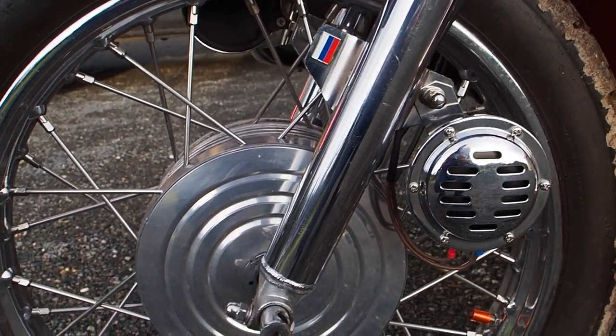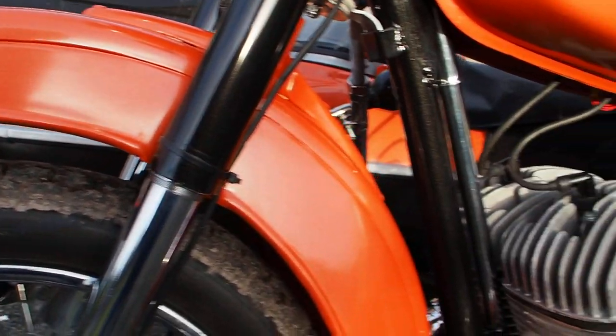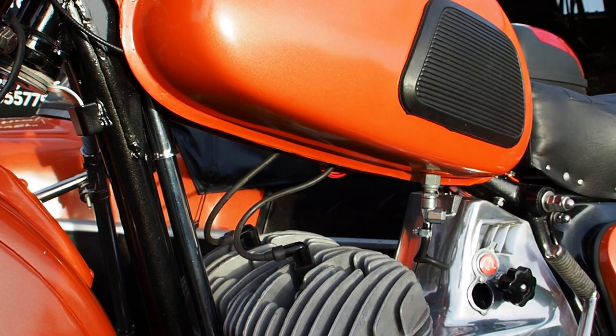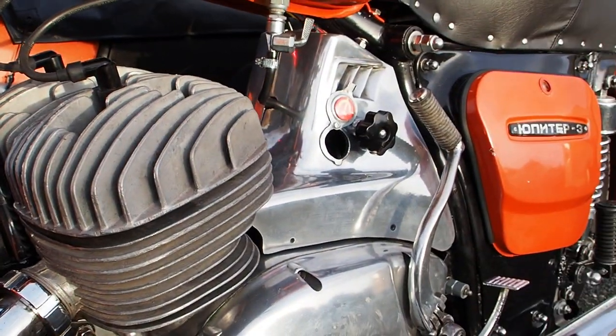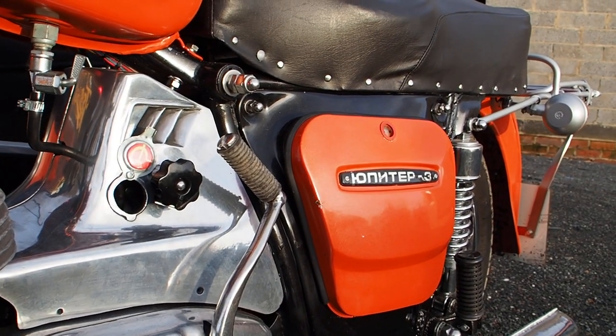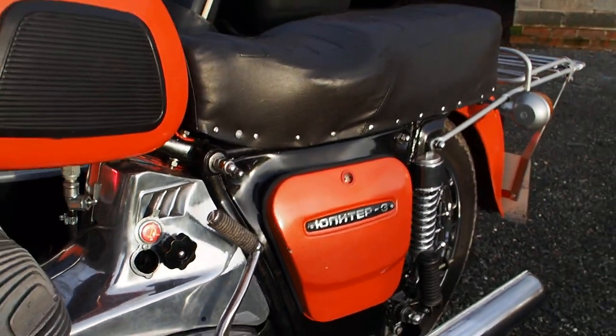Chromed out forks, everything's polished up, rims are gorgeous. It's all been painted in this metallic orangey colour with metallic black on the frame. Bike pump there — original, chromed. Back from the Soviet area's finest!